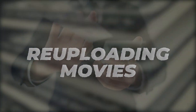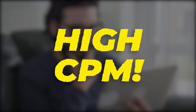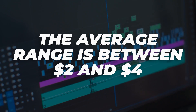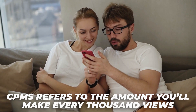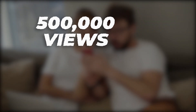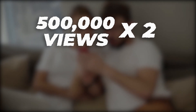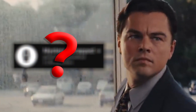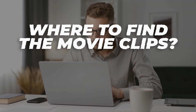Now, on to the video. Re-uploading movies — do you know the potential of these high CPMs? The average range is between $2 and $4. As this may not sound like big numbers, let's do the math. CPMs refer to the amount you'll make every thousand views. If you have 500,000 views and you multiply that by two, you've got a million dollars.